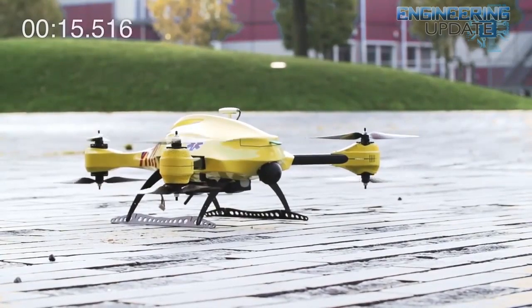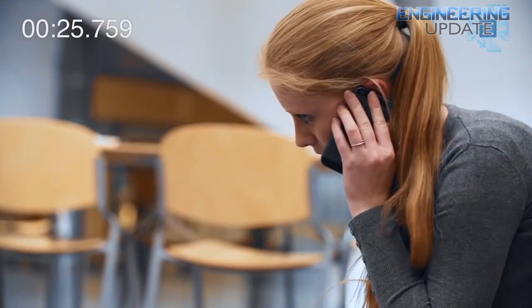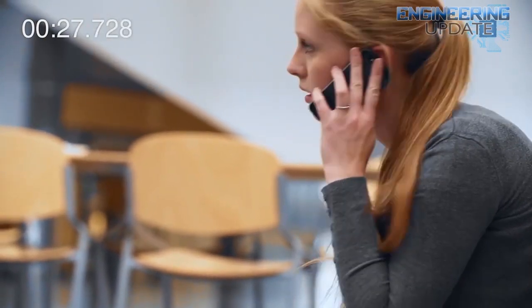When we think of drones, we've come to expect either soulless killing machines, toys for hobbyists, or an invasion of our privacy. We've never thought of them as life-saving miracle workers, but that's exactly what a Dutch-based student unveiled last week. Belgian engineering graduate Alex Maumont introduced what he termed the ambulance drone — a flying defibrillator that can reach heart attack victims or other patients in need much faster than its human counterparts.